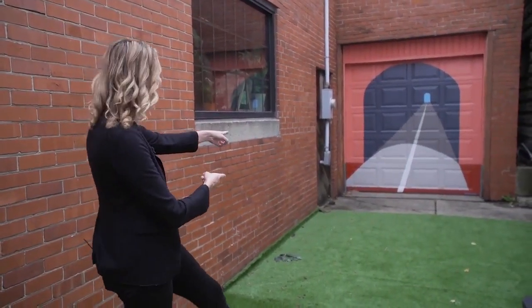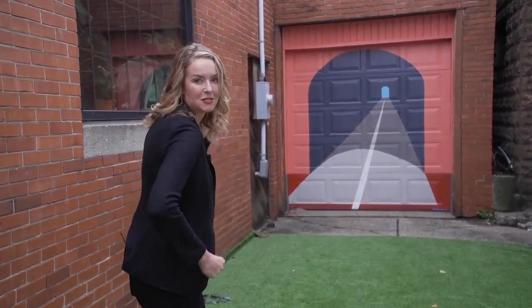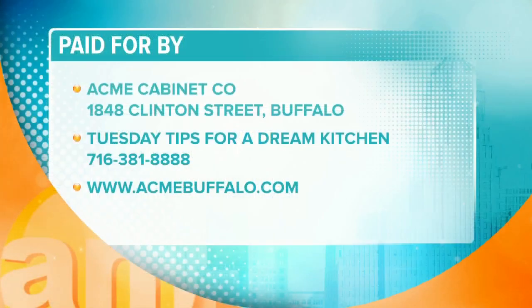Everything about Acme Cabinet Company's showroom is just so awesome, and out the back here in their little gathering space, they have a nod — because when you think Acme, you think Looney Tunes. I'm just wondering, if I run through this, am I going to be Roadrunner or Wile E. Coyote? Wish me luck. Beep beep — I made it through! Acme Cabinet Company is on Clinton Street in Buffalo in Kaisertown, which is such a beautiful little place. You can go check out their showroom anytime, and I absolutely recommend it.